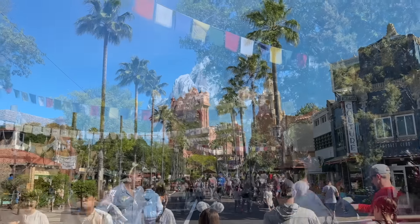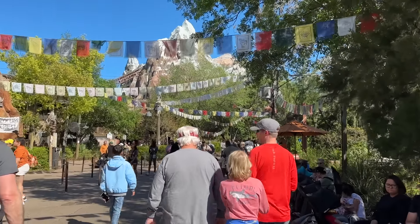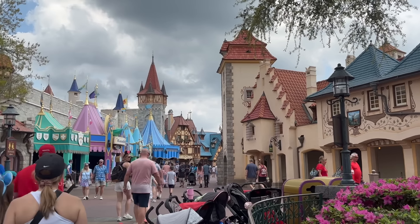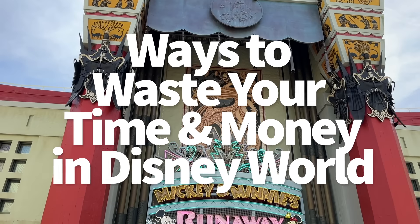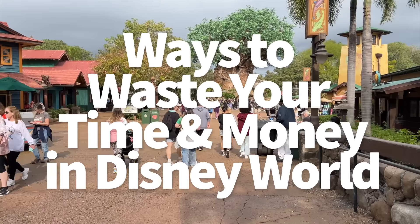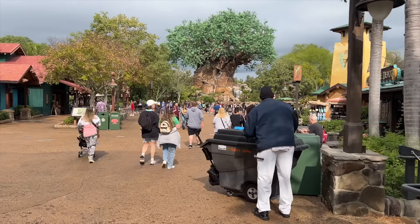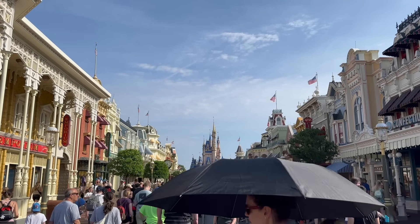It takes a lot of heart, time, and money to create the Disney World vacation of your dreams, which means you don't need anything else attempting to take away even more time and money while you're already in the midst of your magical getaway. So we're going to talk about the top money and time wasters that so many guests — including us — fall victim to in Disney World, because how do we know to warn you about these things if we haven't been there, done that, and regretted it ourselves? We're basically one big cautionary tale of a group around here. You're welcome.